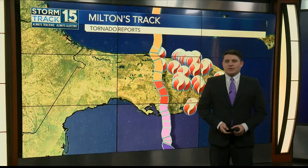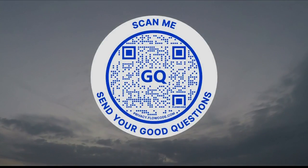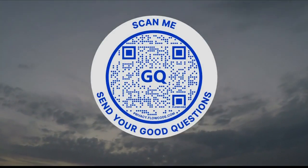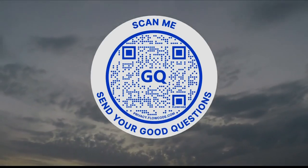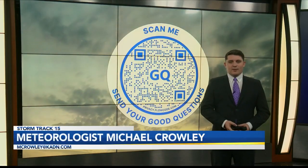Now if you want to see a good question of your own answered here on News 15, scan the QR code on your screen. That will send you over to my email, mcrowley@kadn.com. I look forward to any good questions you have for me, and I hope to see them right here on News 15. I'm Storm Track 15 meteorologist Michael Crowley, and I can't wait to hear from you.